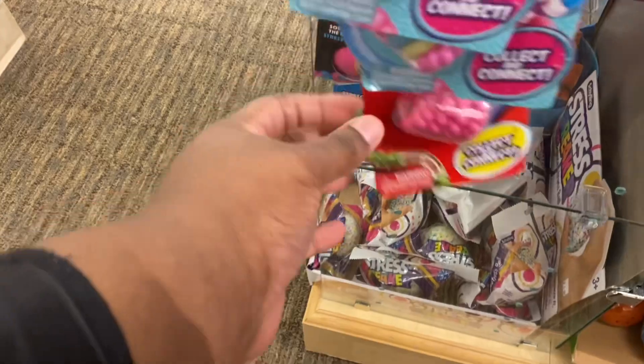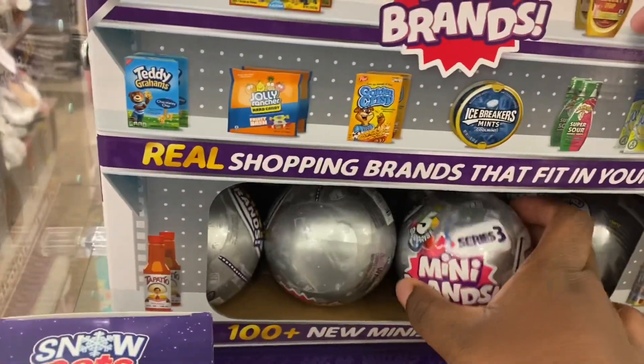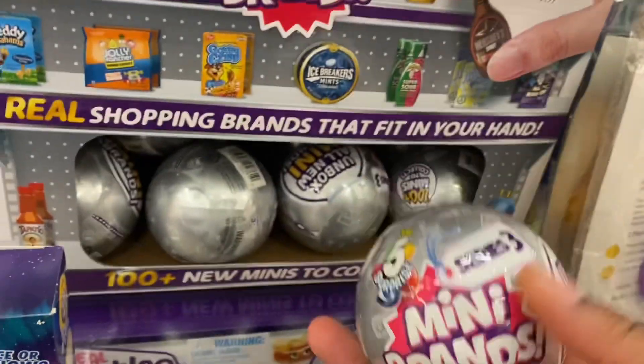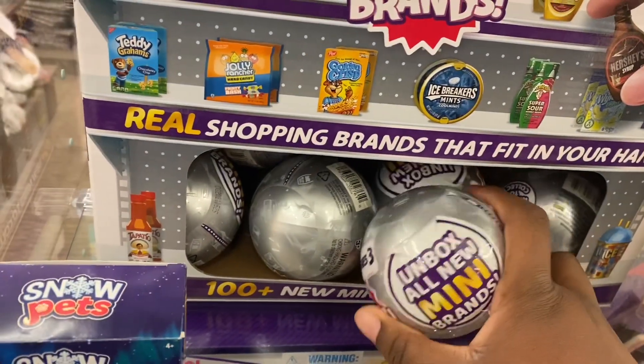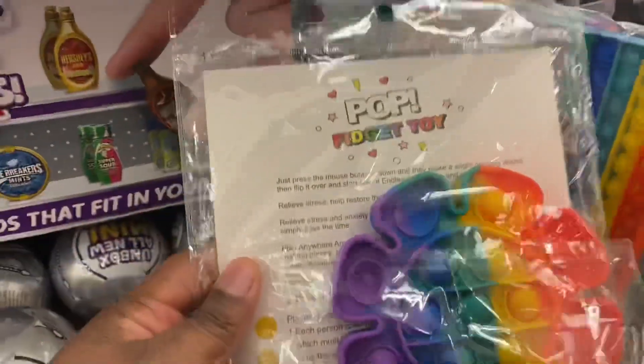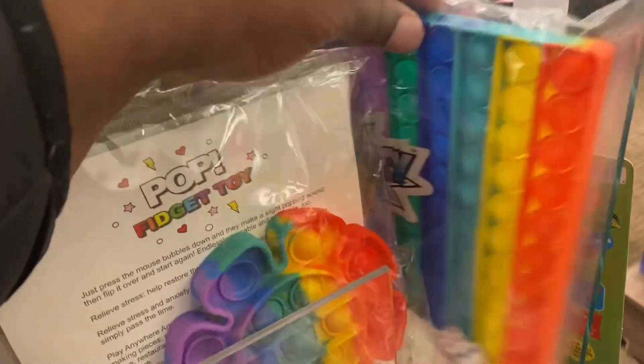I have many brands. For ten dollars I have puppets — I have the puppet game.